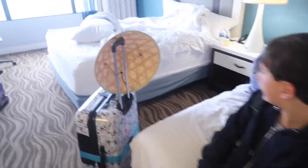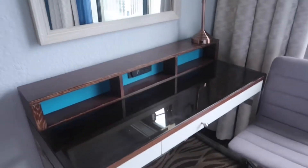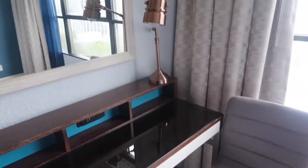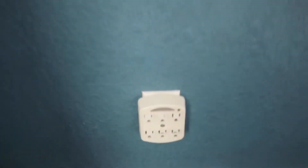There are two queen beds, and we've got a desk here that you can eat at, do work, or whatever — with a lamp. There's a big mirror here, and then you've got a big space over here — excuse the mess.